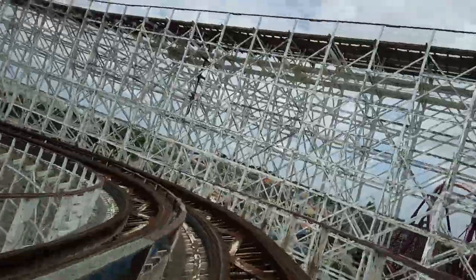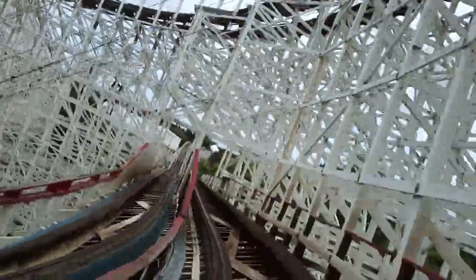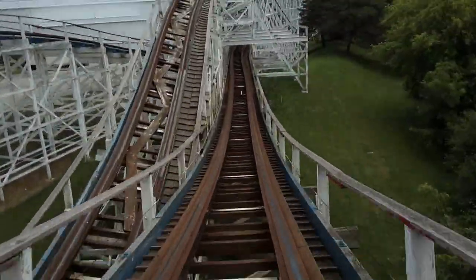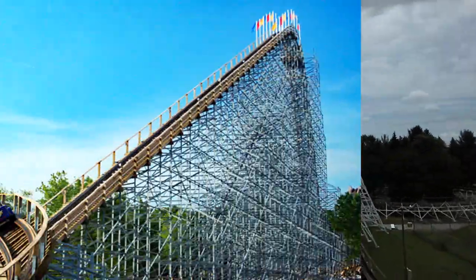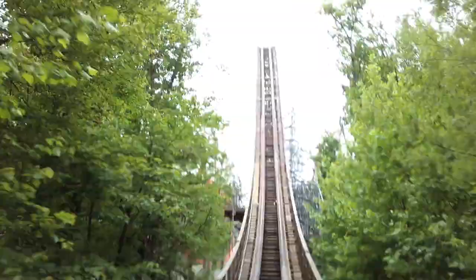Ride quality has started to get worse over the years — it's getting very rough, especially in the helix. What also sucks is that they don't race it as much anymore; it hasn't raced when I've been at the park since like 2004. Still, it's a special roller coaster for me and it's still a fun ride even in the condition it's in today. I always look forward to riding it every time I visit Six Flags Great America.